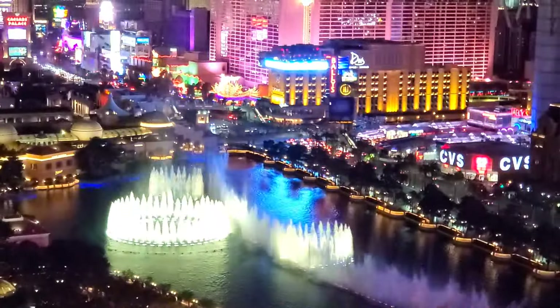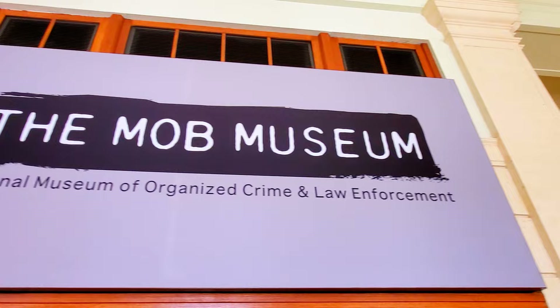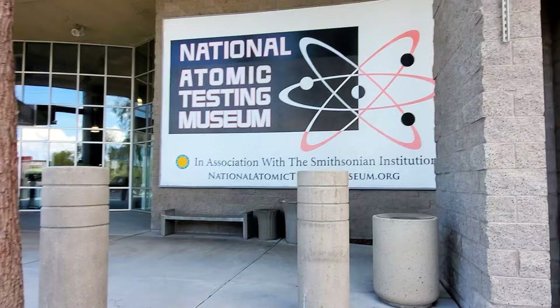Welcome back! Vegas has a million and one things to do, but did you know we have some fascinating Vegas-style museums that probably won't break the bank like a night of gambling? From mob history to Las Vegas' iconic signs, we have it all done in Vegas style, which is always a little extra.